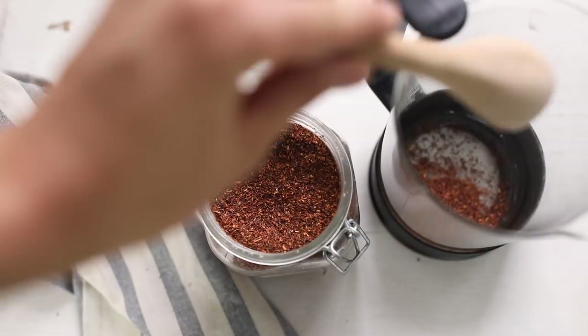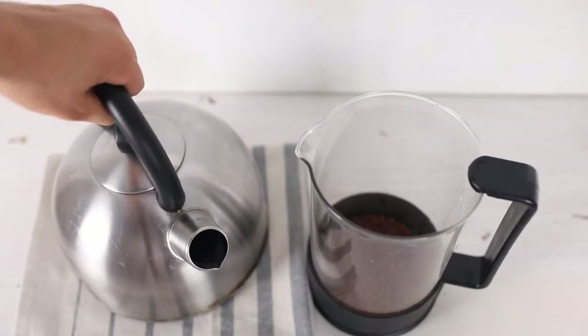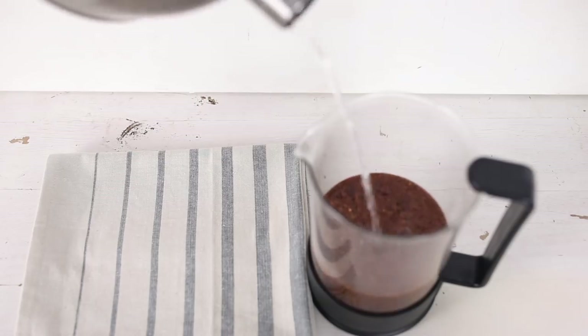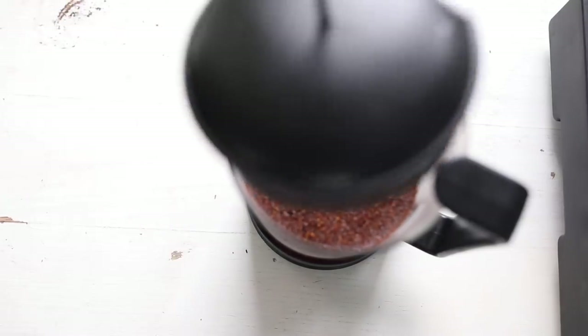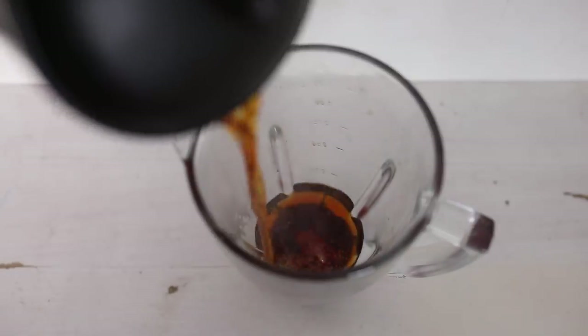I start by adding two tablespoons of loose leaf rooibos tea to my French press and four cups of boiling water. This is more than usual recipes call for — I just like my tea really strong for this recipe, it makes it taste better. If you don't have a French press, you can brew this in a bowl and pour it over a tea towel or fine mesh strainer to strain out the tea leaves. After about 10 minutes of brewing, pour the tea.